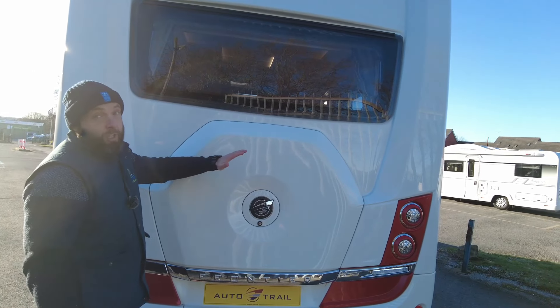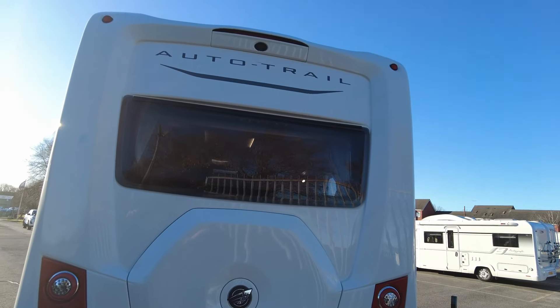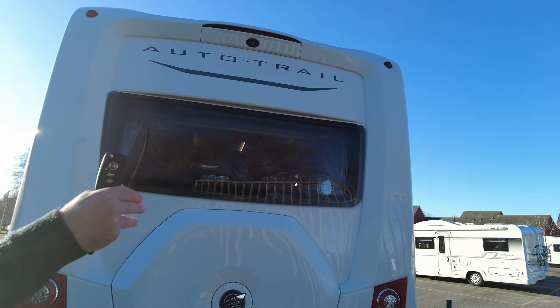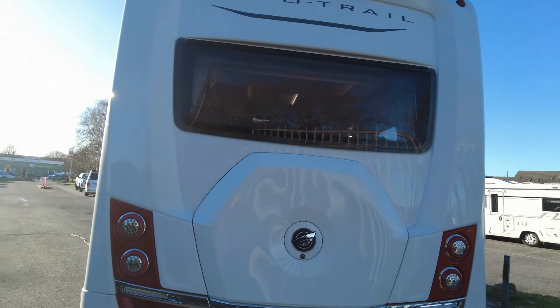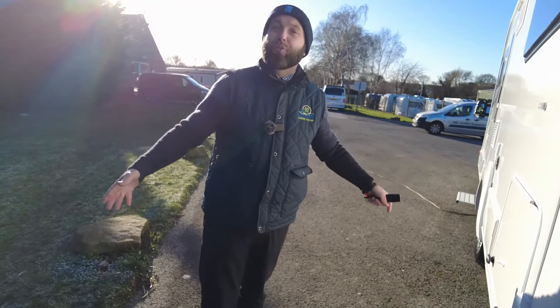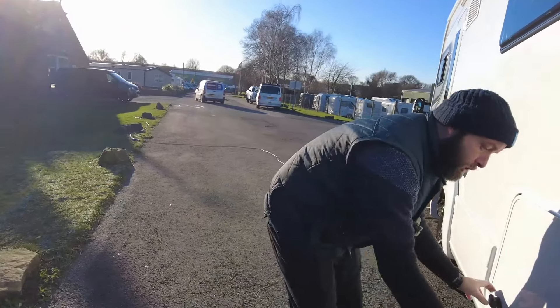Coming around the back, one thing I do like is the spare wheel holder — easy access in case the worst happens, fingers crossed it doesn't. There's a reversing camera up at the top as well, and a lovely large rear window. Those of you who know motorhomes will know straight away it's got the lovely large U-shaped lounge inside.